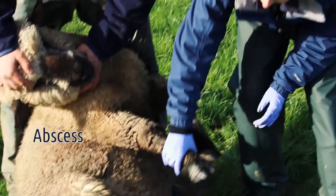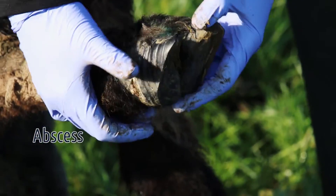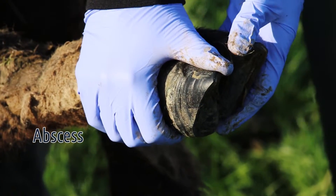Another condition we can sometimes see in the feet is an abscess. In this foot here we've got an abscess present. The signs of this will often be swelling and heat in the foot.